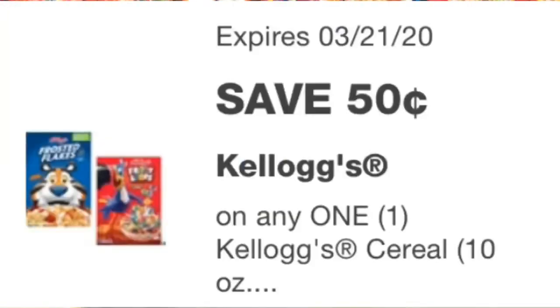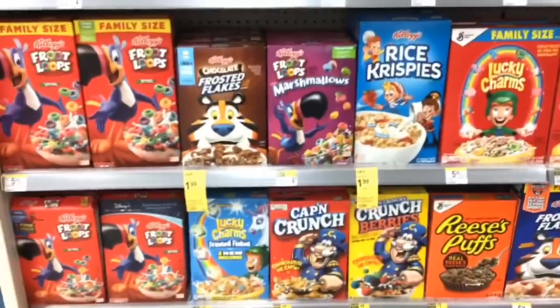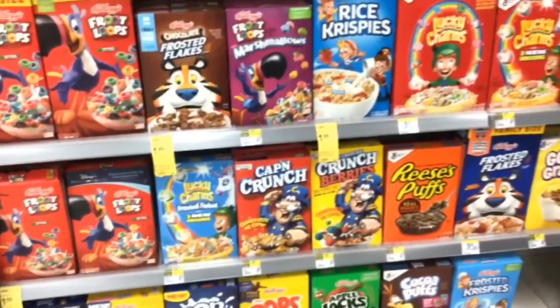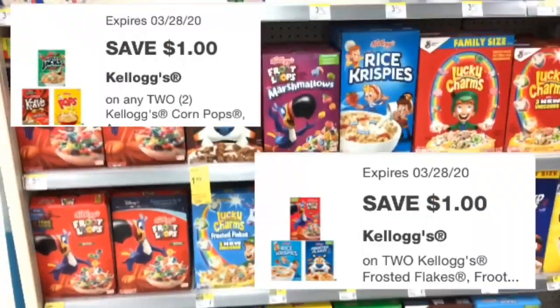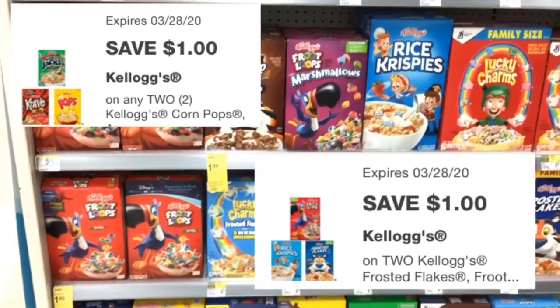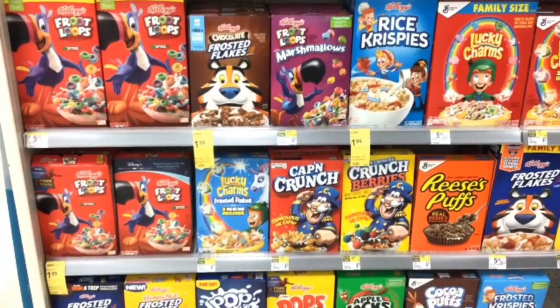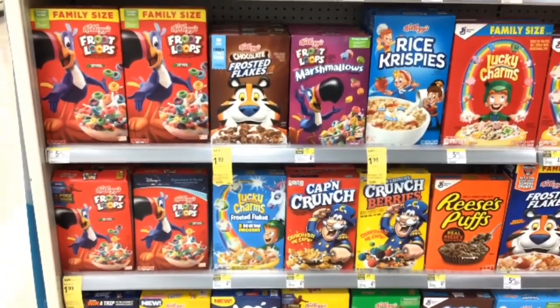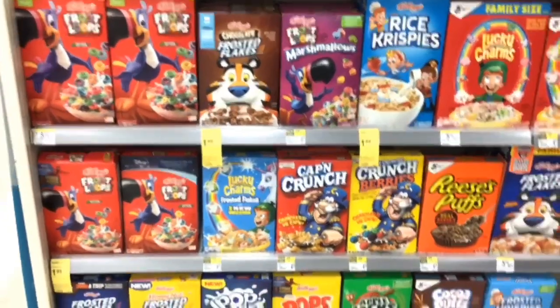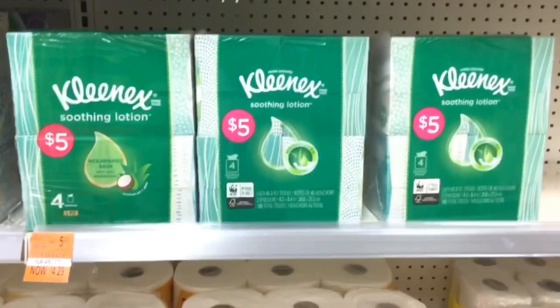The Kellogg cereal is on sale this week for $1.99. There is a 50 cent digital coupon, making it $1.49. If you want more than one, there are two other coupons more specific to certain cereals — they are $1 off two, so you buy two at $3.98, the $1 applies, making it $2.99 — still $1.49 each.